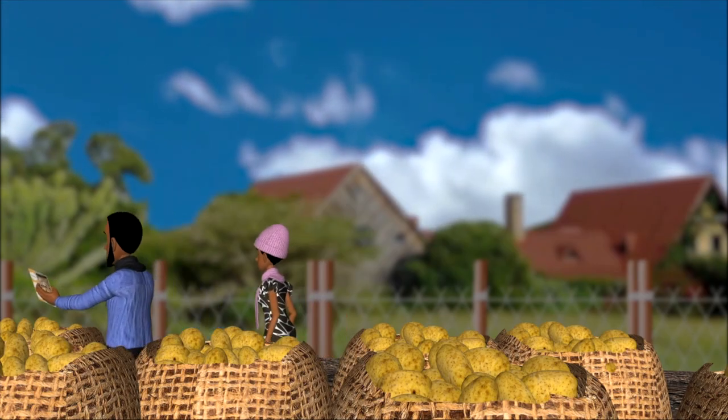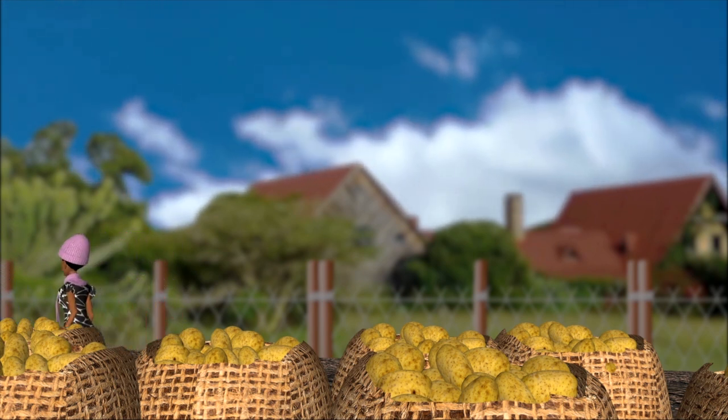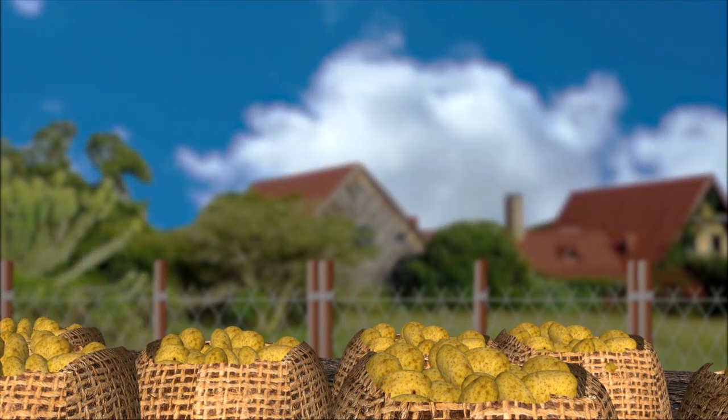Look, let me show you a couple of different wet potato storage options. You might find one that meets your needs. Okay, let's go.